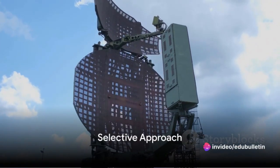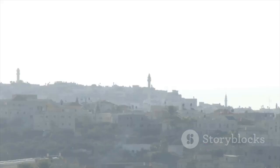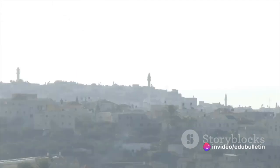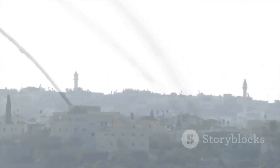It's important to note that the Iron Dome doesn't intercept all incoming rockets. It's a strategic system that calculates the trajectory of each incoming threat and only intercepts those that pose a danger to populated areas or critical infrastructure. This selective approach makes the Iron Dome a cost-effective solution in a region where rocket attacks are unfortunately not uncommon.